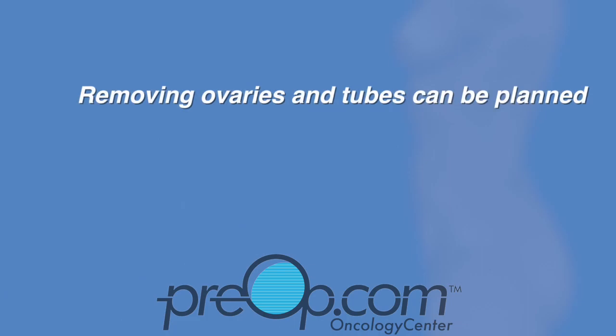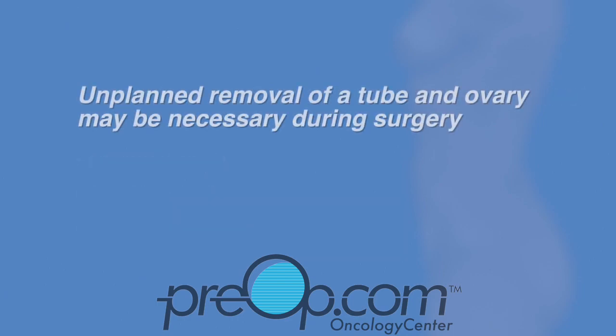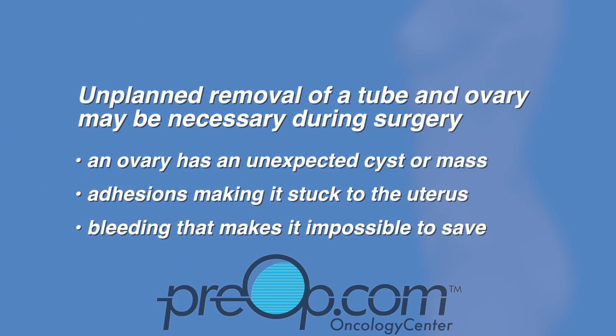Removing one or both of your ovaries and tubes can be planned as part of your procedure if you have endometriosis, a known cyst or mass on your ovary, or to lower your future risk of ovarian cancer. Unplanned removal of a tube and ovary may be necessary during surgery because an ovary has an unexpected cyst or mass, there are adhesions making it stuck to the uterus, or there is bleeding that makes it impossible to save.